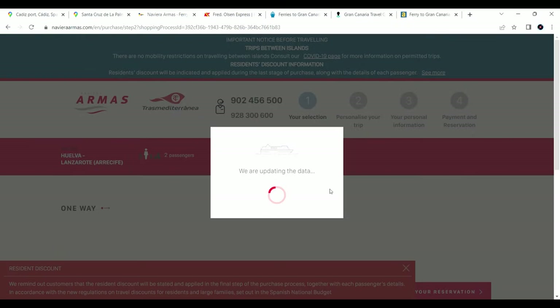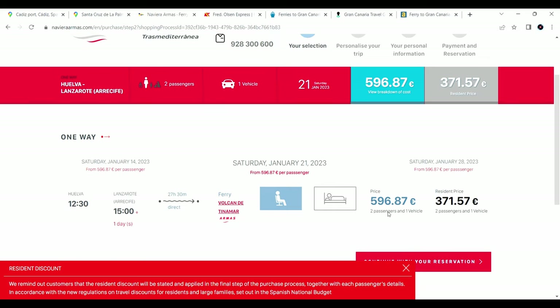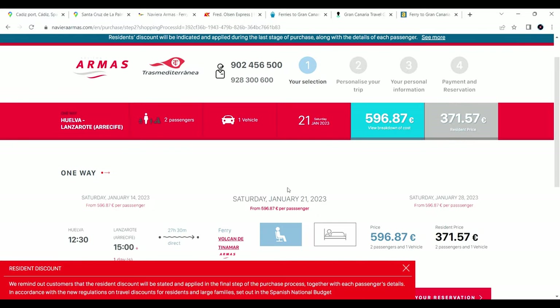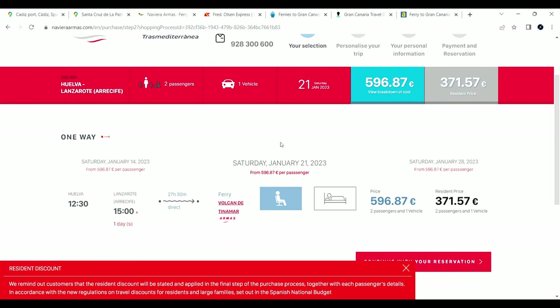Once it's working, you can see — for example, from Huelva to Lanzarote it's 600 euros for two passengers and one vehicle. If you're booking well in advance this is a great option. However, be aware that when you get to the last page and fill in all your card information, it might say there's no space for an RV, only for cars — so you may have to choose a different date. That's why you need to be patient.